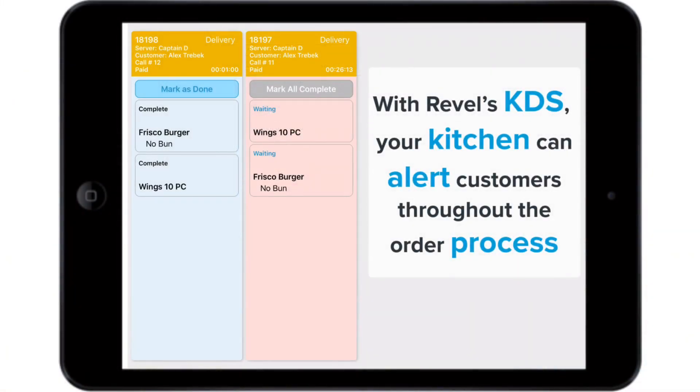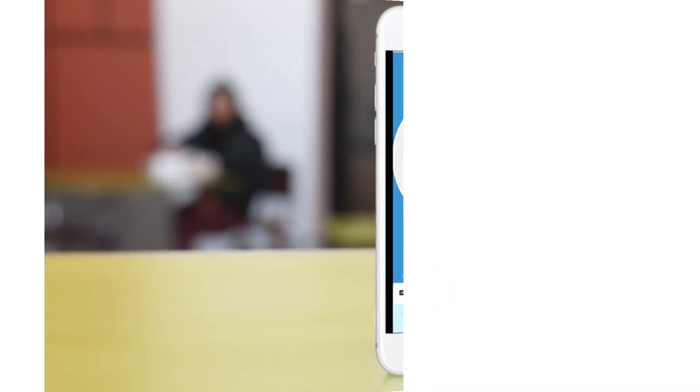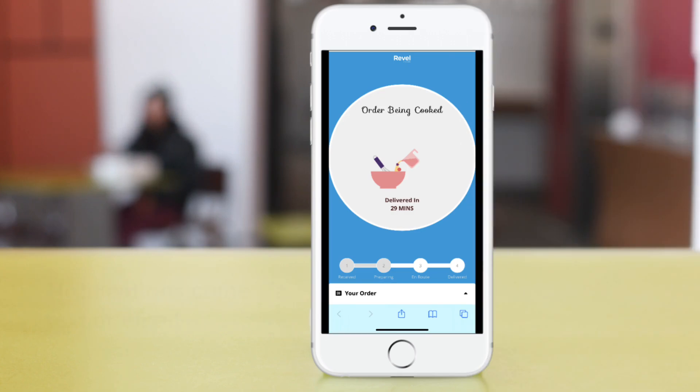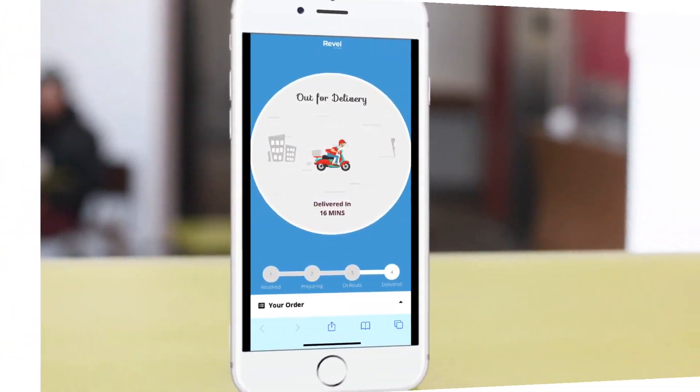Notifications on order progress from the Revel Kitchen display system and expected time of arrival allows your business to recreate the experience of modern ordering. Delivery XT's notification function prevents customers from the burden of downloading yet another app for their phones, avoiding the dreaded app fatigue while still providing the digital engagement we've all become accustomed to.